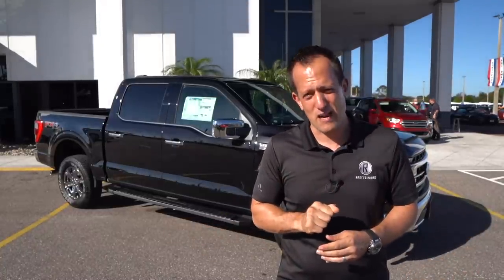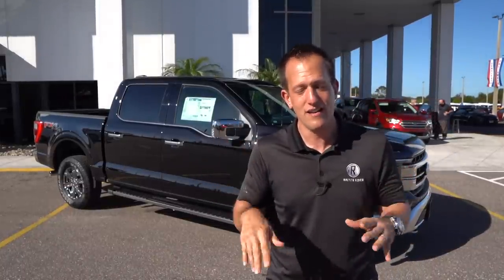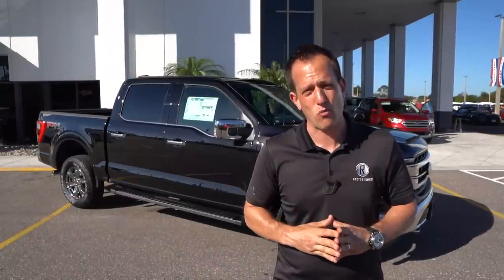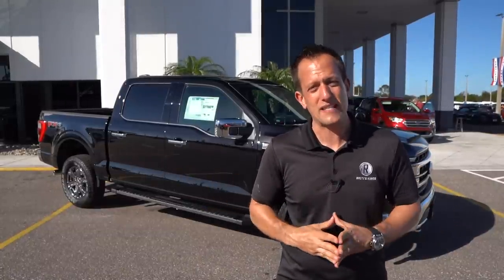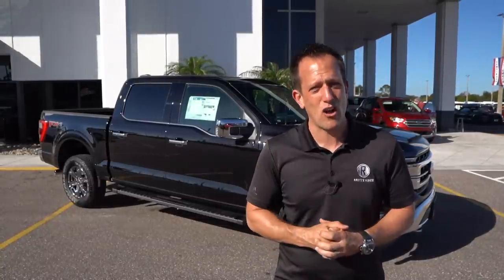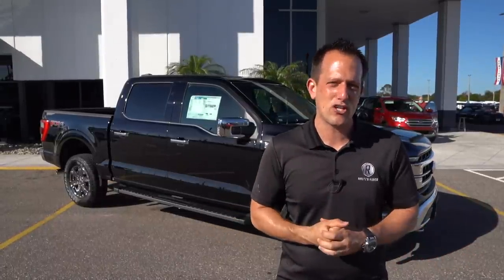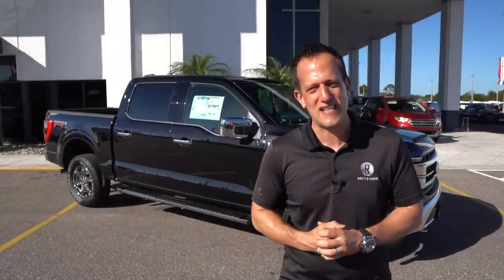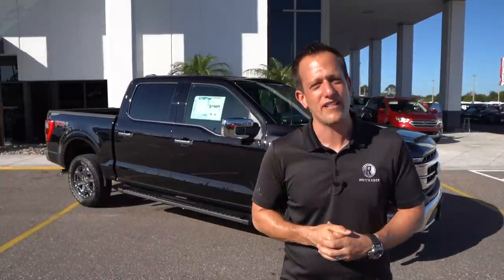Definitely glad I could bring this to you. If you want to keep seeing these new F-150s and all the different variants — because I promise you there's a ton — leave a comment in the comment section. If you're new, hit that subscribe button. If you are a subscriber, thank you for being part of the Rady's Rides family. If you want to help us keep making great content, click the link in the description and get yourself some Rady's Rides merch — we've got those awesome on-throttle t-shirts many of you have been asking for. And a huge shout out to Lori, the queen of the camera, holding it down like a champ and getting all this F-150 action for you. Show her some love in the comments. I'll see you on the next ride.